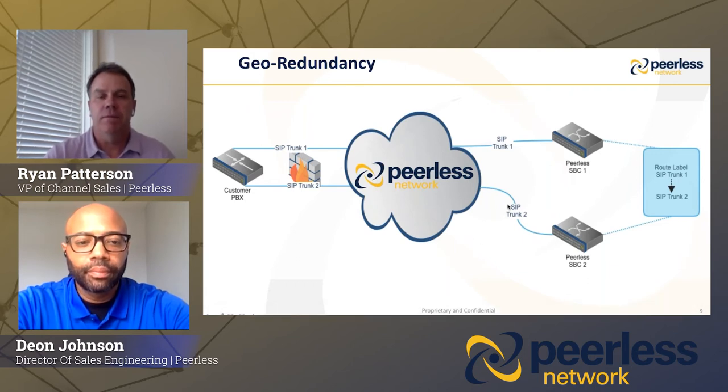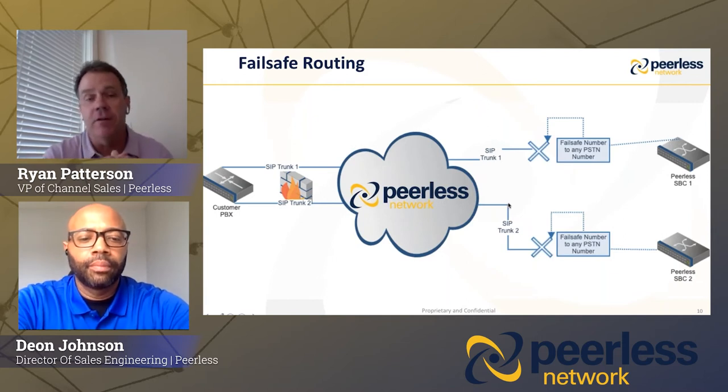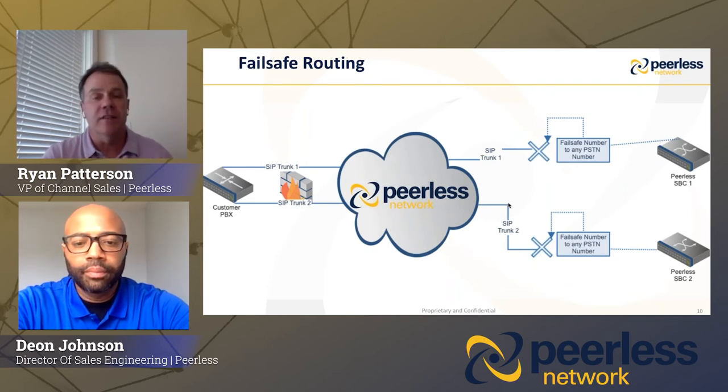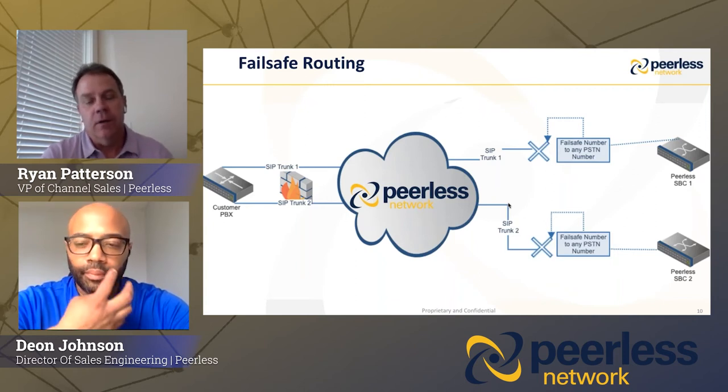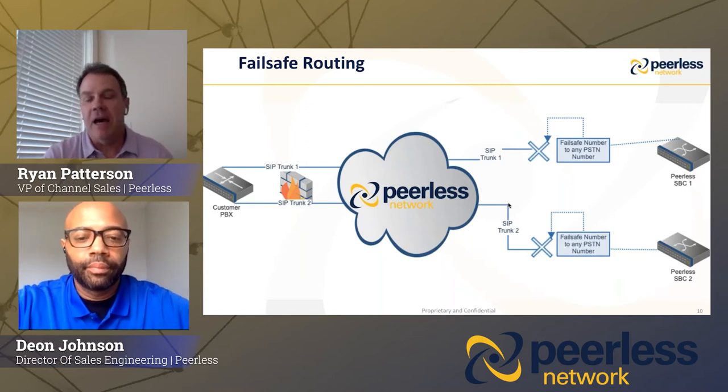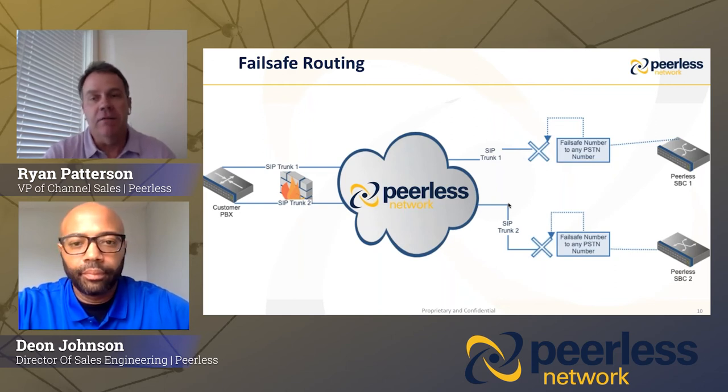The next feature is fail-safe routing. Essentially, if a customer wants to establish a backup path for their DIDs, we're constantly monitoring that primary path and they predetermine a destination. If those DIDs go down due to a down PBX, power failure, or anything that happens to that location, traffic can be immediately rerouted to that predetermined destination. We're very excited about adding that to the Peerless portal as well.